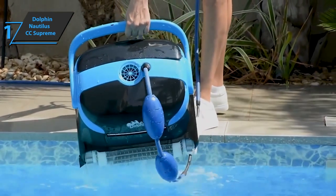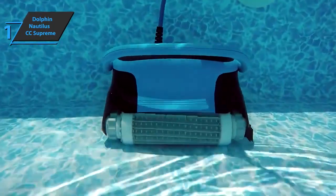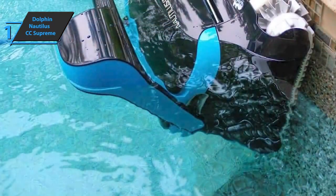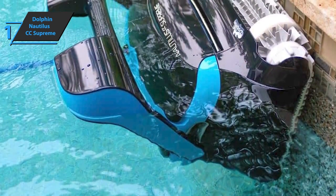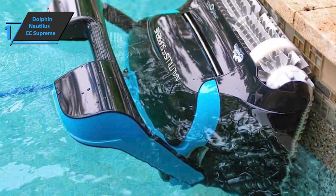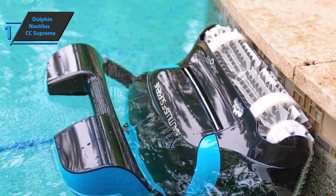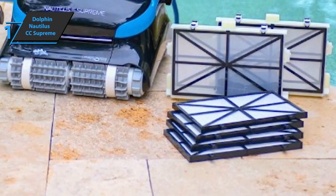Also, Dolphin Nautilus CC Supreme can work even in the heaviest pools. You can choose to clean only the floor or the entire pool, including the walls. In short, it's an affordable, elegant, and efficient robotic tool for cleaning large pools. Dolphin Nautilus CC Supreme Robot Pool Vacuum comes in the size of 23.3 x 19.4 x 13.5 inches, while it weighs 41.7 pounds.